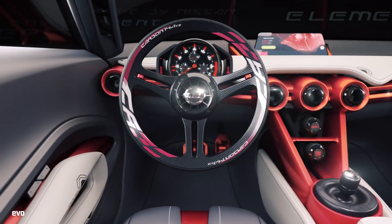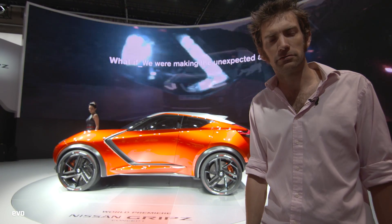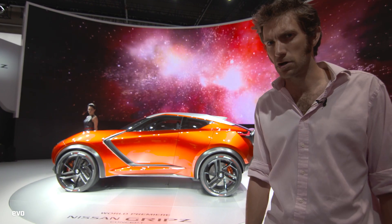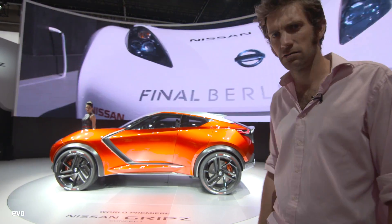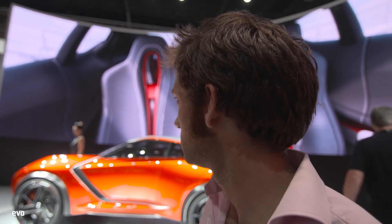Thank goodness we visited the Nissan stand, otherwise we might have missed - well, another one. This is the Nissan Gripz Z concept. It looks remarkably like the Toyota one we've just seen over there. I'm getting confused now. Slicks, carbon wheels, and ducktail spoiler - this has to be the best SUV concept, I think. Well done, Gripz Z.